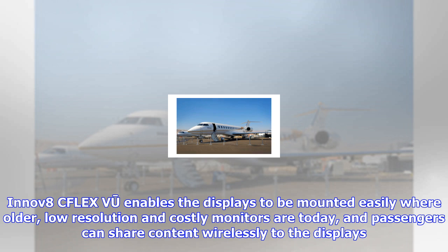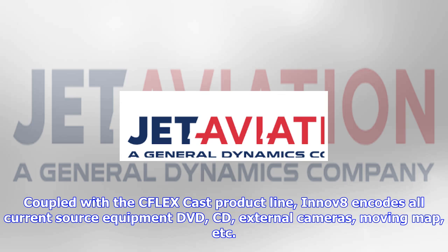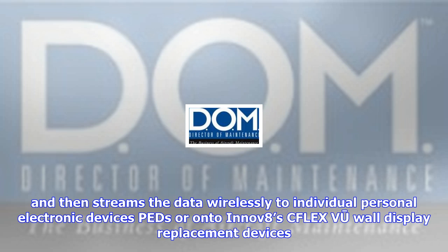Coupled with the CFLEX Cast product line, INNOV8 encodes all current source equipment — DVD, CD, external cameras, moving map, etc. — and then streams the data wirelessly to individual personal electronic devices (PEDs), or onto INNOV8's CFLEX VJ wall display replacement devices. The CFLEX VJ is the next product sure to be a hit with customers who are already delighted with the Simplicity line.